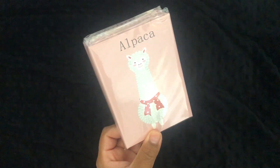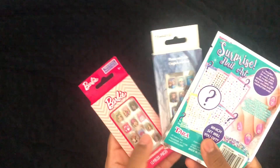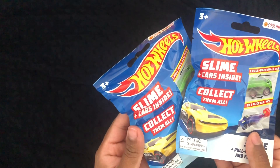They have these cute mini notebooks and these super cute scrunchies. They also have some Barbie products and some cute press-on nails for kids. It's awesome. They have some really nice clips and brush sets, some Hot Wheels cars, and they also have candies.